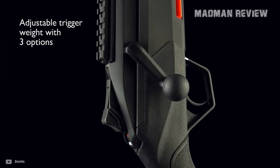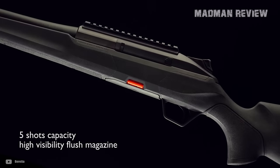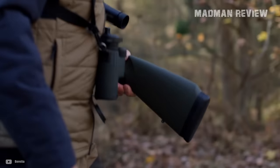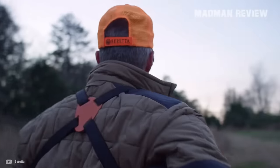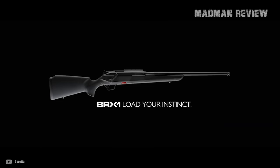The barrel and action sit on a high-performance polymer stock, while the trigger has an adjustable weight. It also uses a high-visibility orange polymer magazine. Everything about it shows it was designed for speed, accuracy, precision, and ease of use. However, the complexity and novelty of the linear reloading system could present a learning curve for those accustomed to traditional bolt-action mechanisms. And while the interchangeable barrels and adjustable features offer customization, if you prefer simplicity, you probably won't need them. But this is a Beretta firearm, so you just can't go wrong with it.